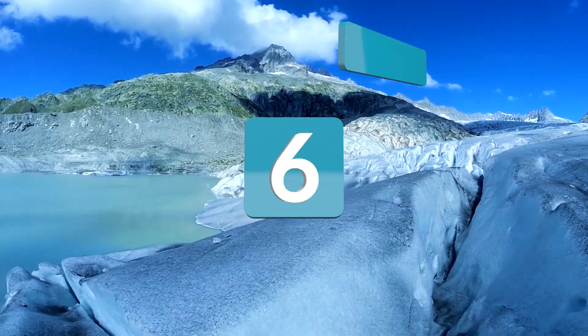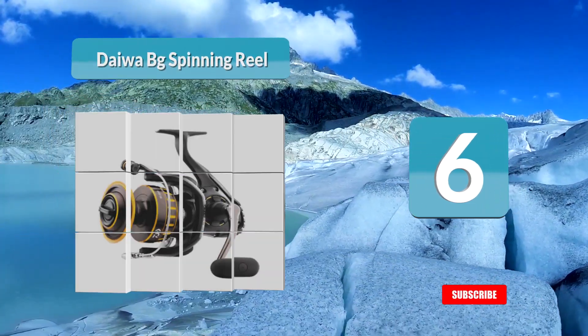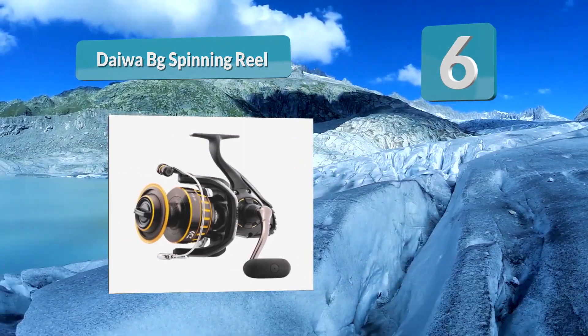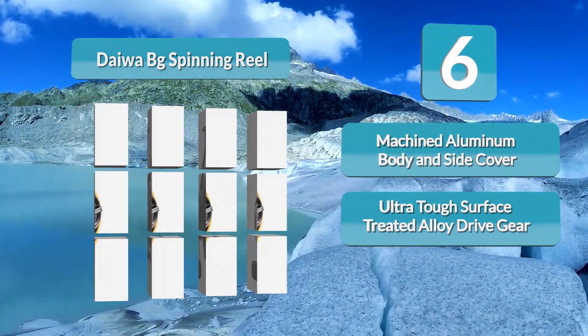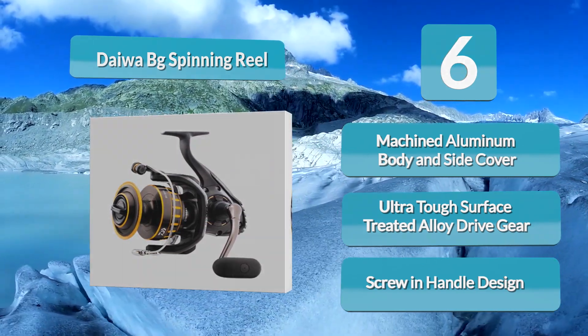Number six: the Daiwa BG Spinning Reel. The Daiwa brand has proven to be quite popular with anglers around the world, alongside Penn, Shimano, and other well-known names in the fishing gear industry. The BG spinning reel is actually the upgraded version of their 80s classic, the Black Gold, and features the same alloy spool.